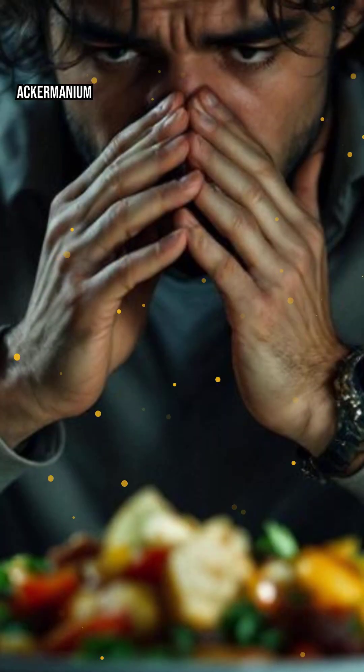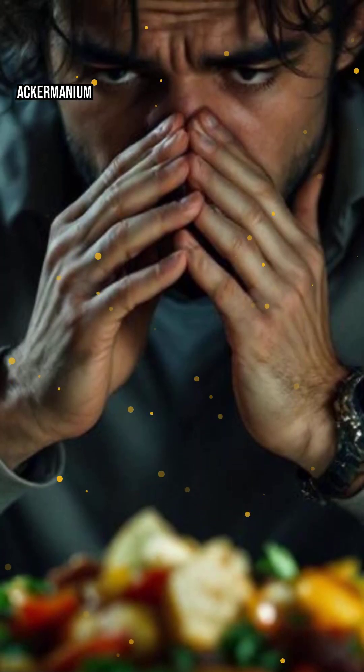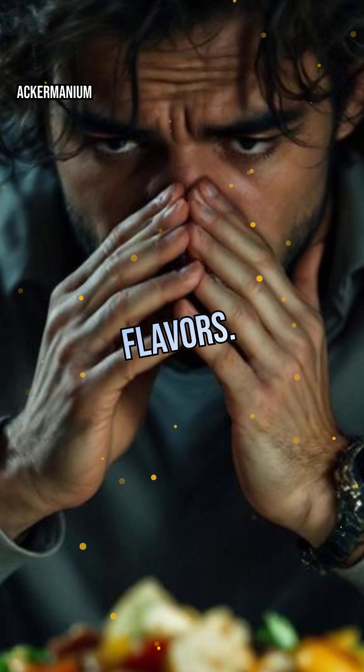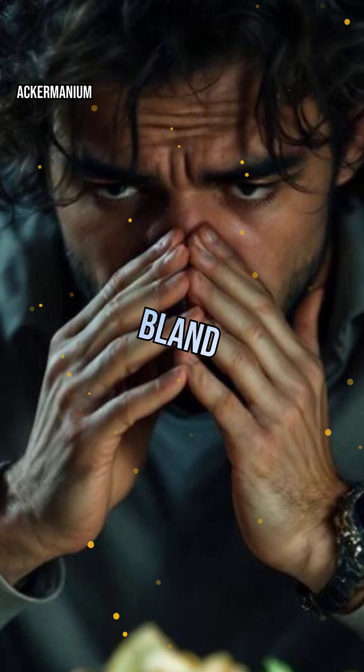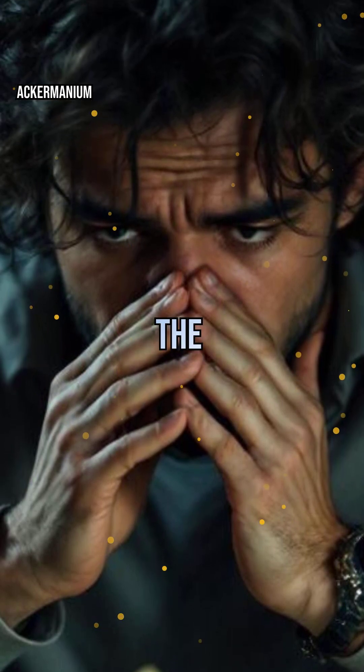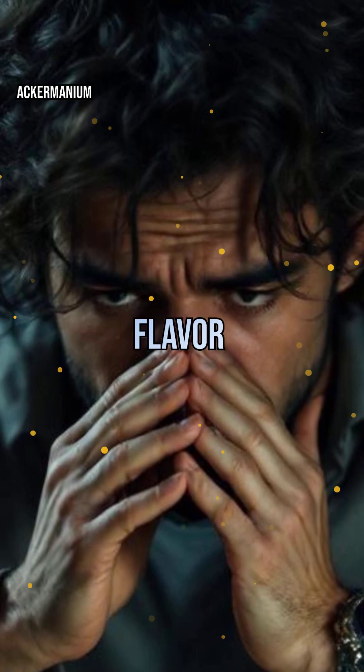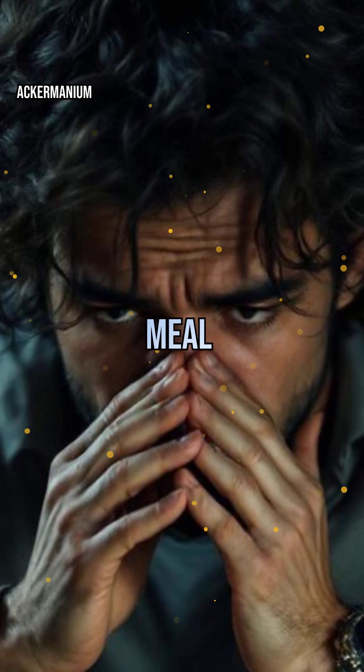But here's the twist: taste is only part of the story. Your sense of smell works with your taste buds to create complex flavors — that's why food seems bland when you have a cold. The brain combines signals from your tongue and nose, building a full flavor profile that makes each meal unique and memorable.